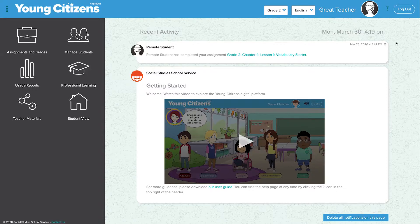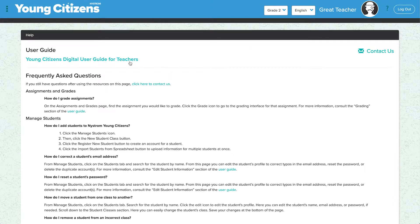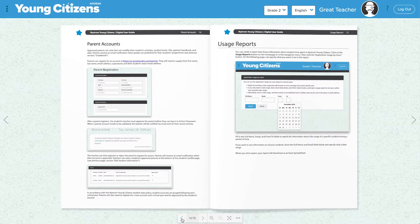To get parents signed up, go to the information page that takes you to a downloadable teacher's guide. Page 14 of the teacher's guide explains the process.